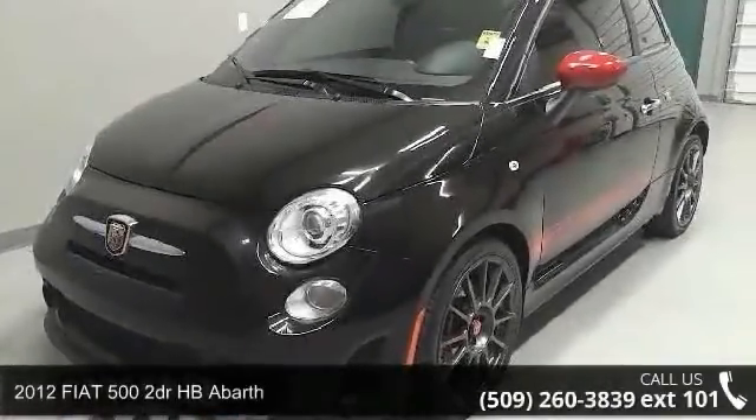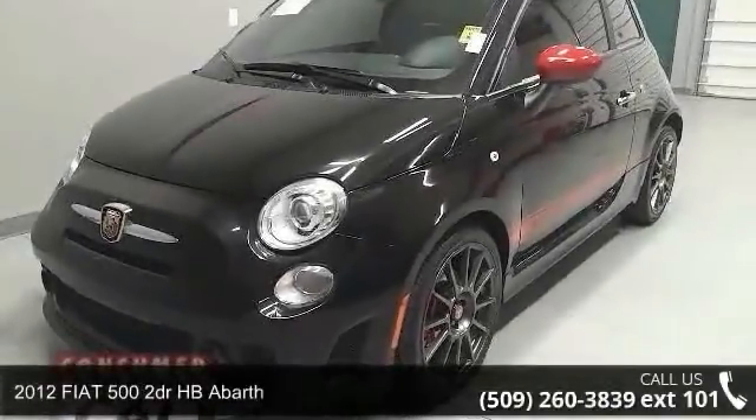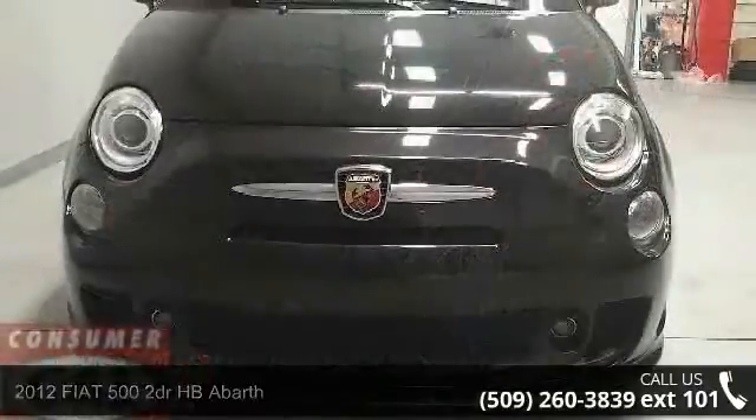Presenting the 2012 Fiat 500. If you are looking for a first-rate auto, this one could be yours today.